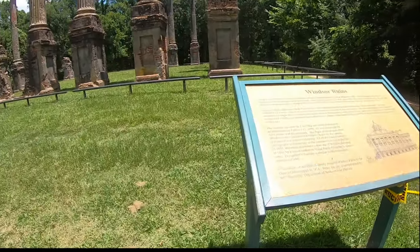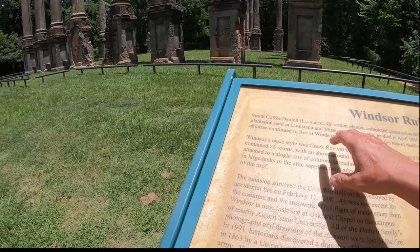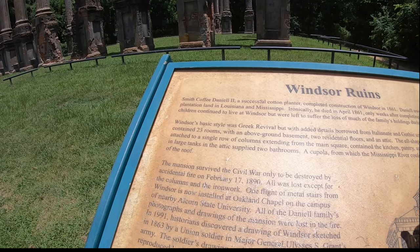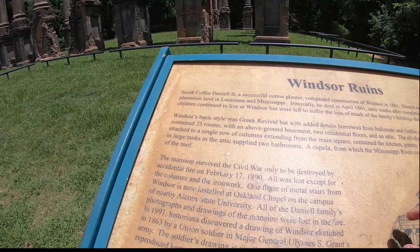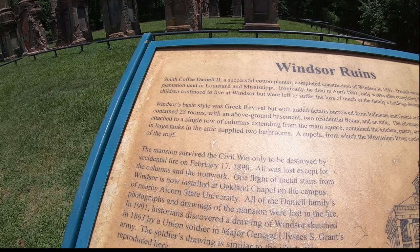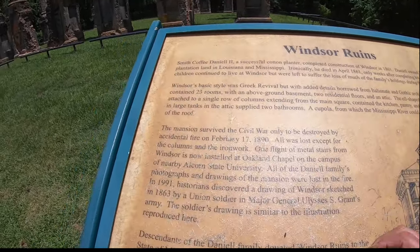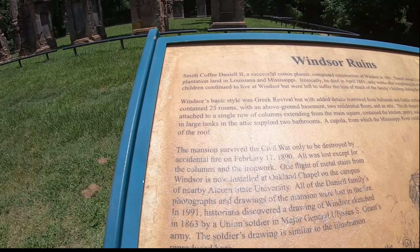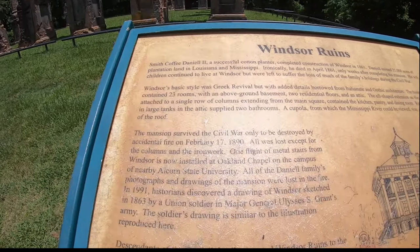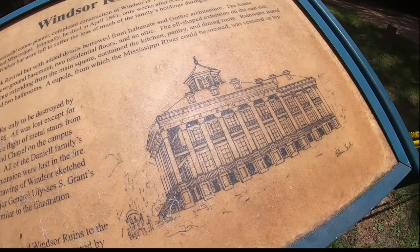Made by Smith Coffey Daniel II, a successful cotton planter. They owned 21,000 acres. He died in April of 1861, only weeks after the home was completed. It has 23 rooms, and it survived the Civil War, but an accidental fire in February of 1890 destroyed it all. And this was the house right here.